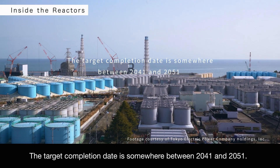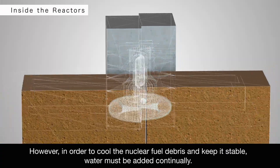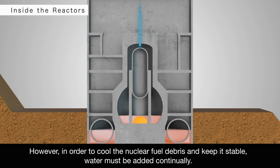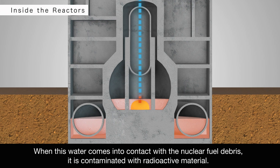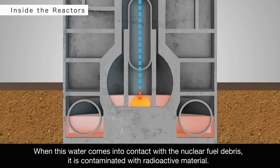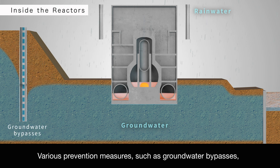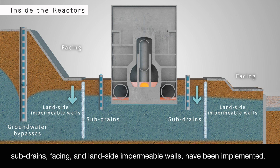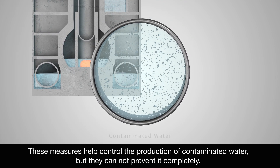The target completion date is somewhere between 2041 and 2051. However, in order to cool the nuclear fuel debris and keep it stable, water must be added continually. When this water comes into contact with the nuclear fuel debris, it is contaminated with radioactive material. Rainwater and groundwater can also enter the reactor buildings. Various prevention measures, such as groundwater bypasses, sub-drains, facing, and land-side impermeable walls have been implemented. These measures help control the production of contaminated water, but they cannot prevent it completely.